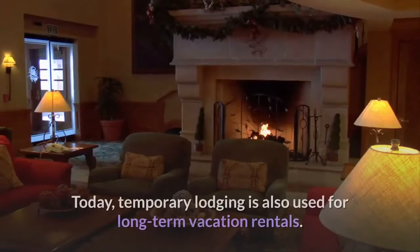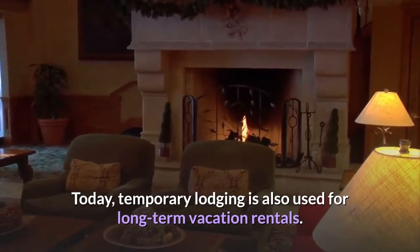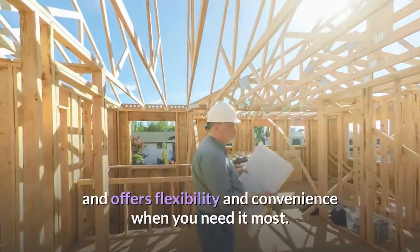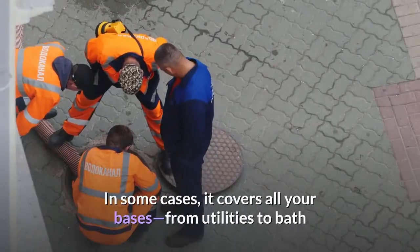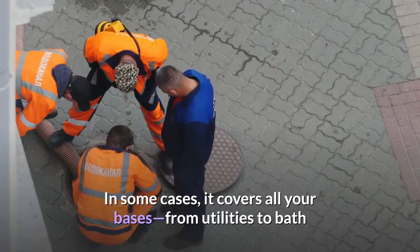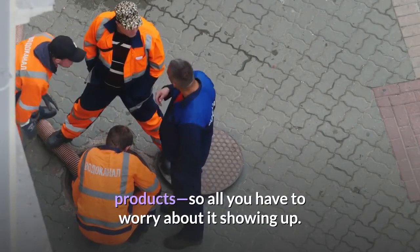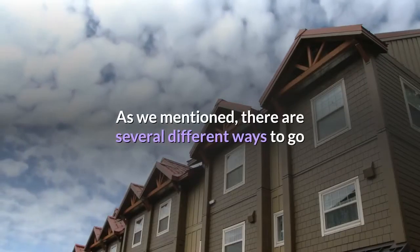Today, temporary lodging is also used for long-term vacation rentals. Temporary housing comes with a wide range of benefits and offers flexibility and convenience when you need it most. In some cases, it covers all your bases — from utilities to bath products — so all you have to worry about is showing up.